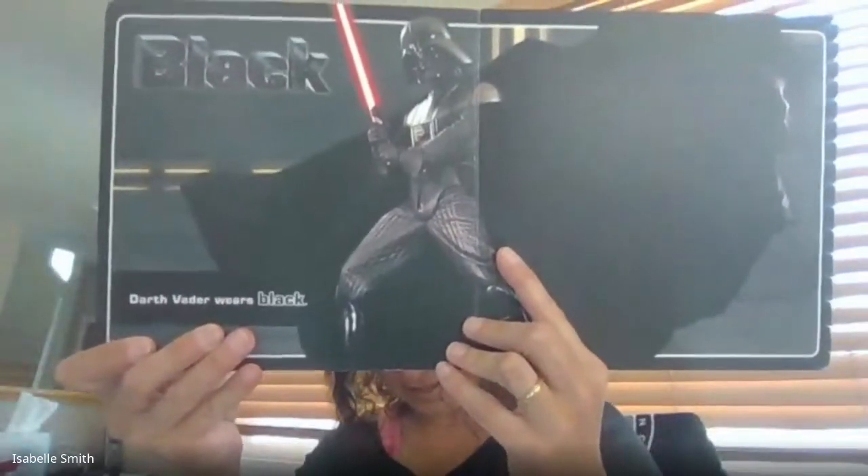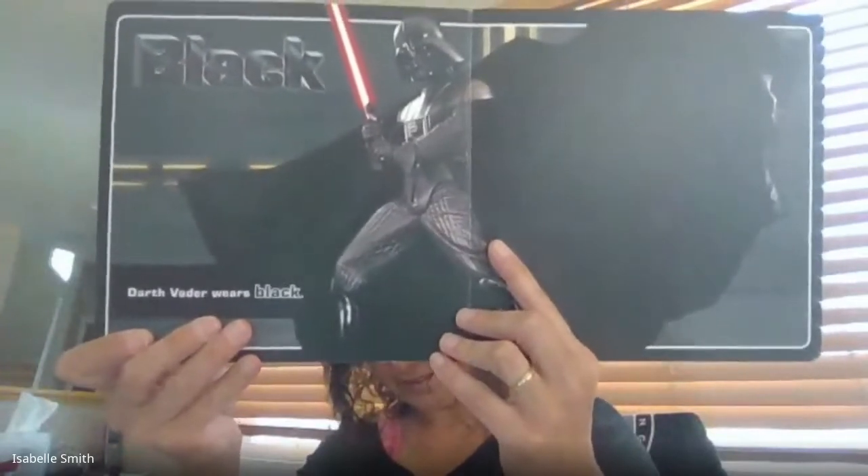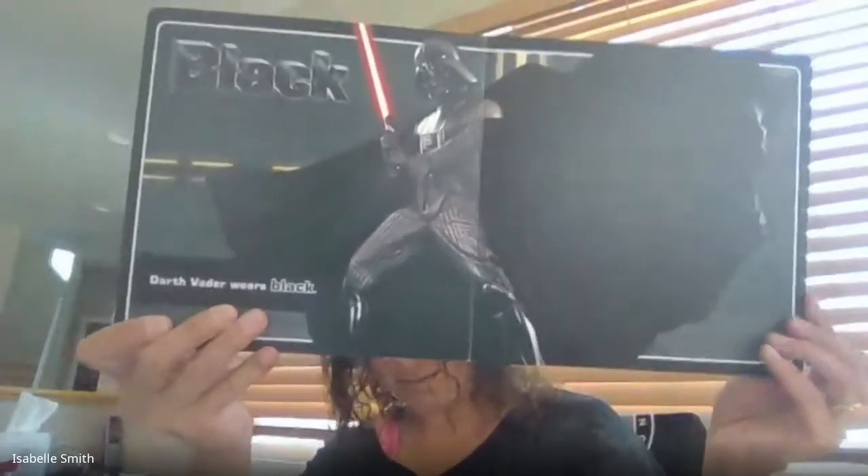What color do you think this is about? It says black. Darth Vader wears black.